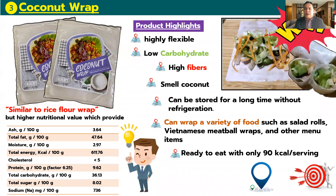The product highlights are: highly flexible, low carbohydrate, high fiber, good coconut smell, and can be stored for a long time without refrigeration. You can wrap a variety of foods such as salad, sauce, Vietnamese meat spring rolls, and other ready-to-eat menus, with only 90 kilocalories per serving.